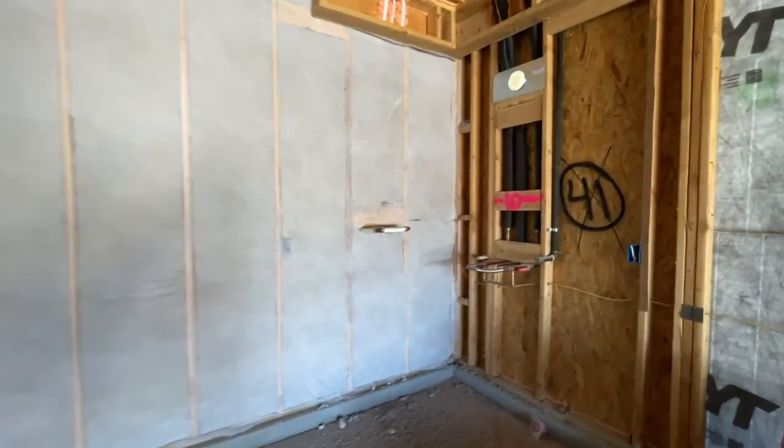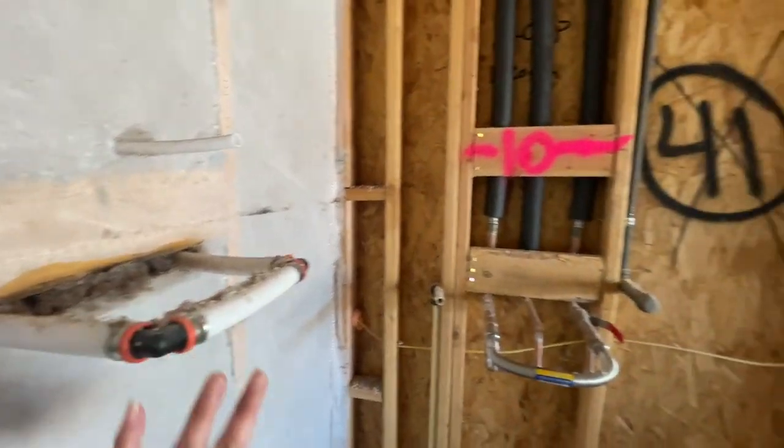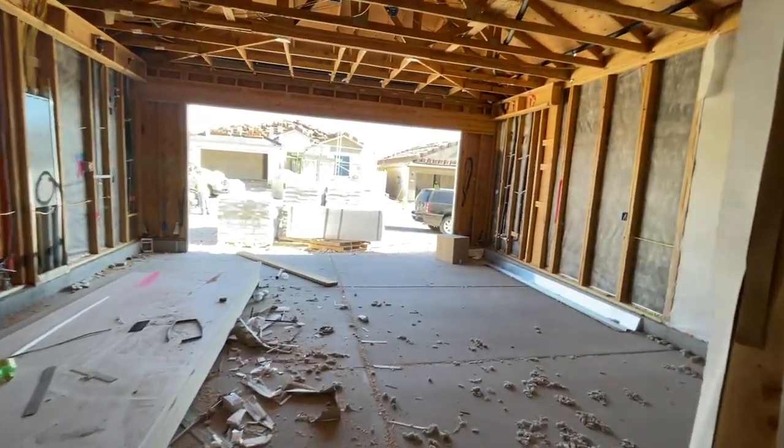And then back here it's plumbed for a water softener, and it's going to have the tankless water heater. The tankless water heater is already very popular in all these new builds, which makes sense — it saves on space. So we're going to go inside and take a look.